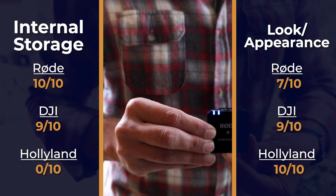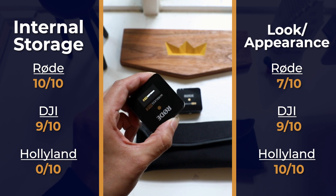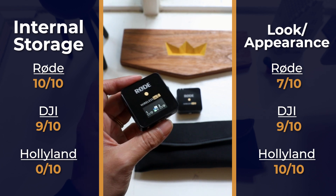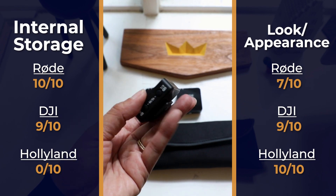There are a few key differentiators left, and those boil down to storage and appearance. Each of the Rode's transmitters offers up to 40 hours of compressed audio storage, or 7 hours of uncompressed audio storage. We only tested the compressed and found it was excellent. 10 out of 10. Its appearance, though, is a little plain and blocky, so we're going to give it a 7 out of 10.